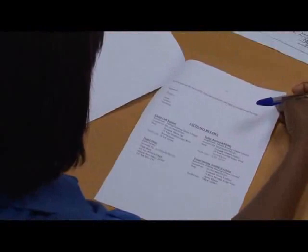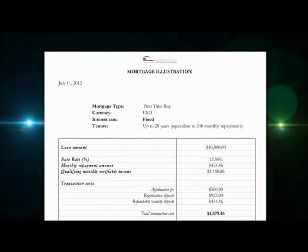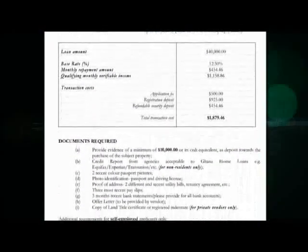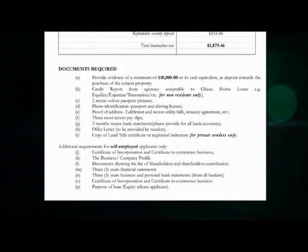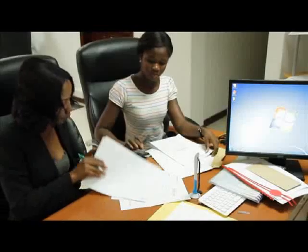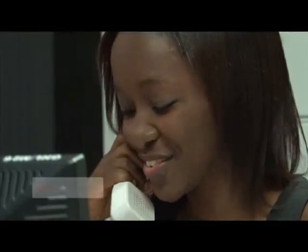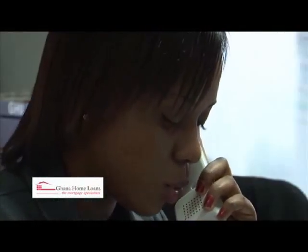If you wish to know the loan amount you qualify for and the type of house you can afford before starting your search, you should ask your Ghana Home Loans analyst for a mortgage illustration. The Ghana Home Loans mortgage illustration gives you useful information about qualifying income, transaction costs, and required documentation. Ideally, you should know the outcome of the mortgage application before making any form of payments to the vendor. In other words, you need to know how much Ghana Home Loans is willing to contribute to the transaction on your behalf so that you can arrange how to fund the difference yourself.